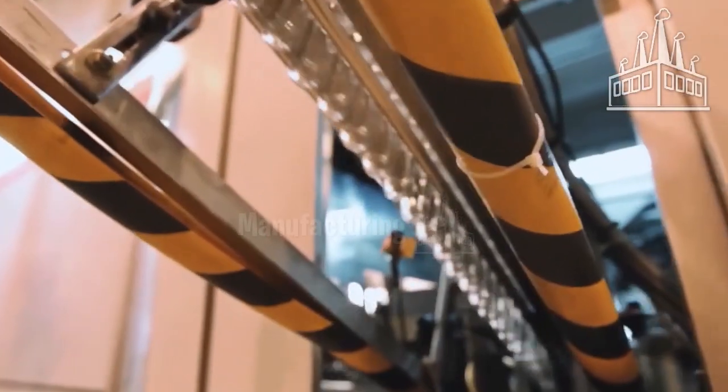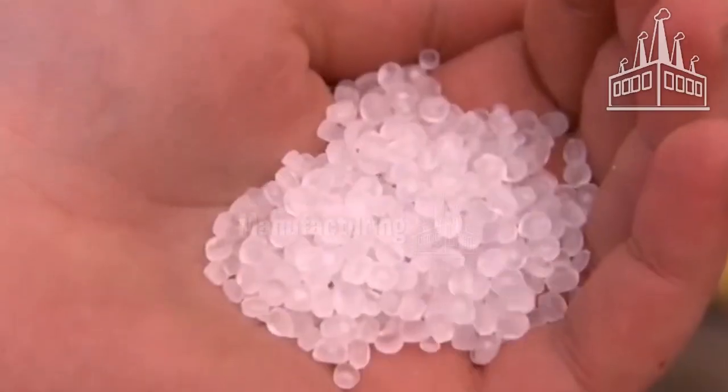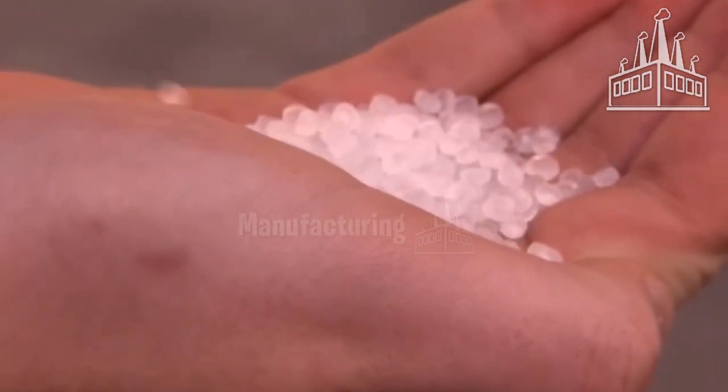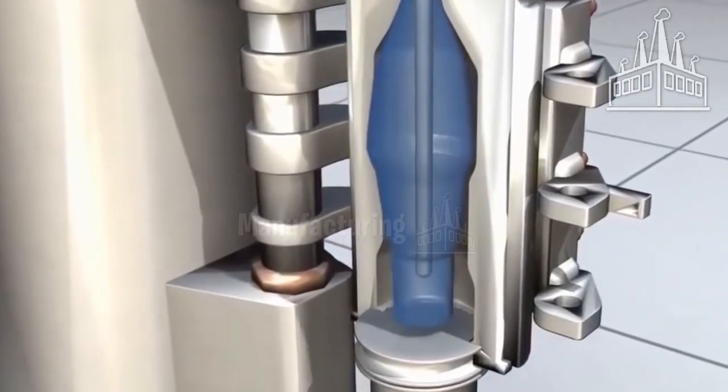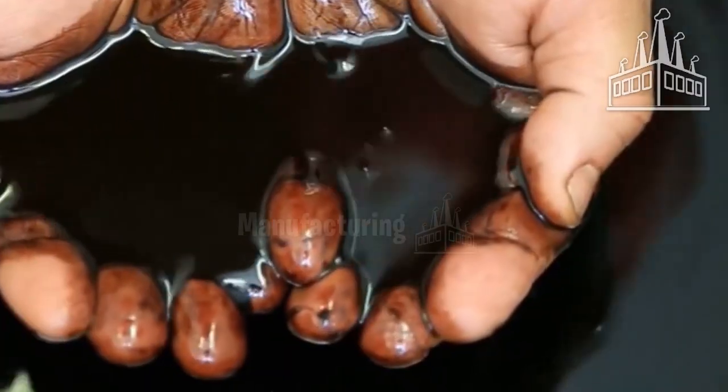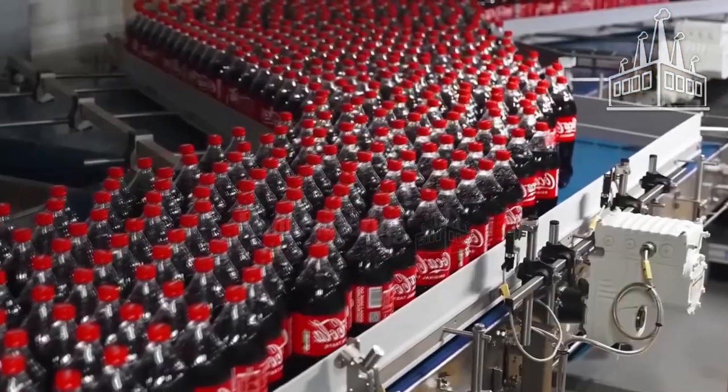Every year, 500 billion plastic bottles are produced worldwide. To produce such an amount, huge amounts of plastic are needed. In this video, we will take you behind the scenes to discover how oil is transformed into a Coca-Cola plastic bottle.